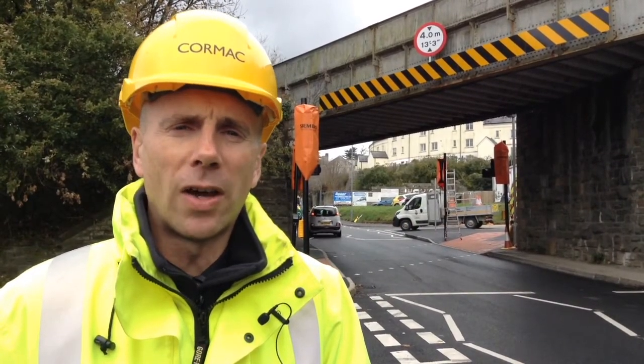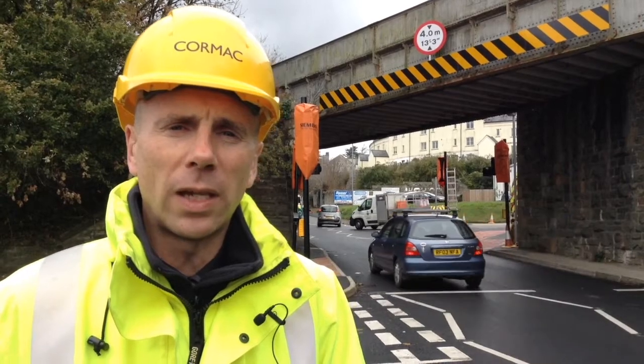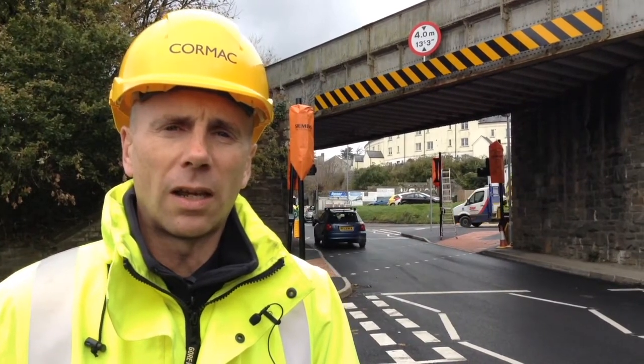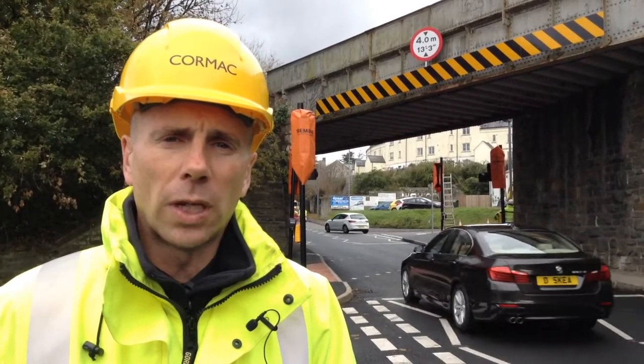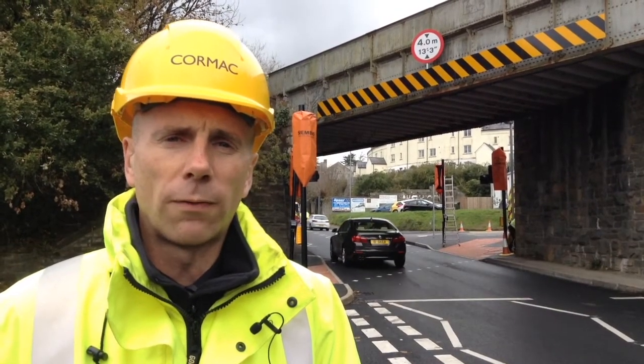It's slightly diagonal. It's had to be that way to get under the existing low bridge — the Bodmin and Wenford bridge — and to make the crossing points at the widest parts of the footway.